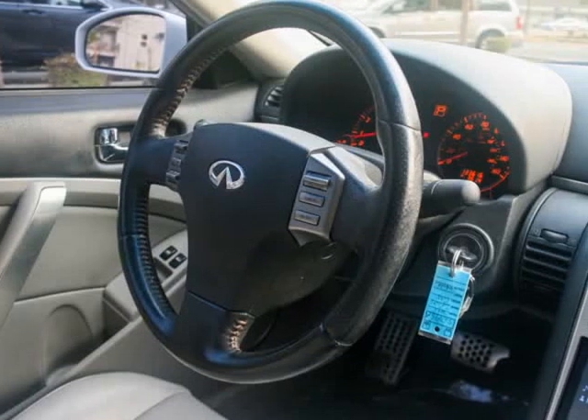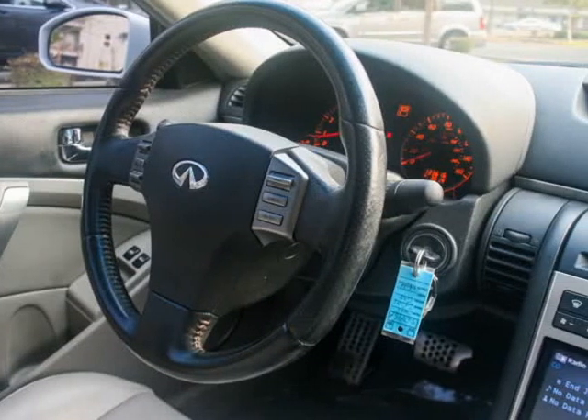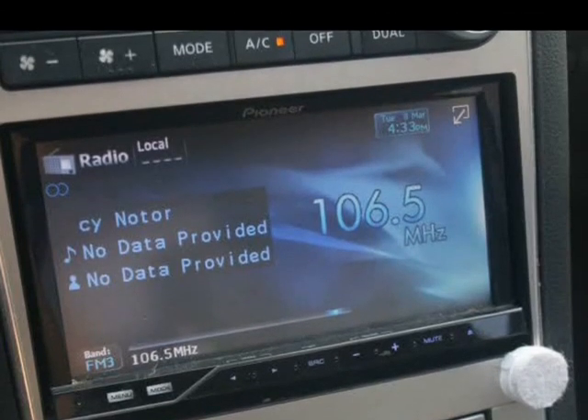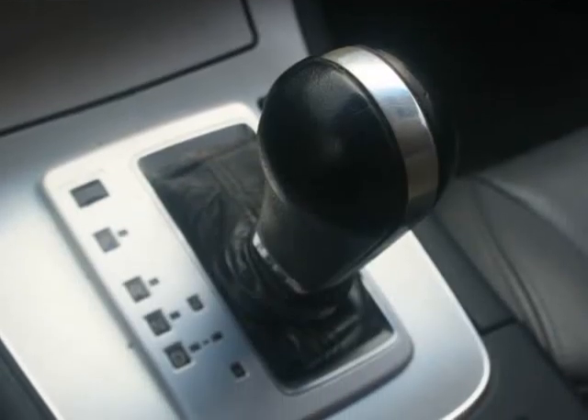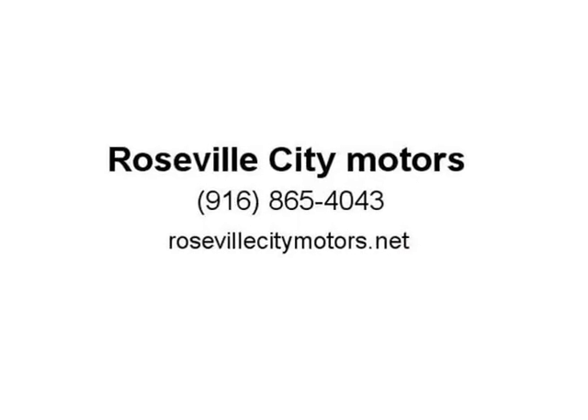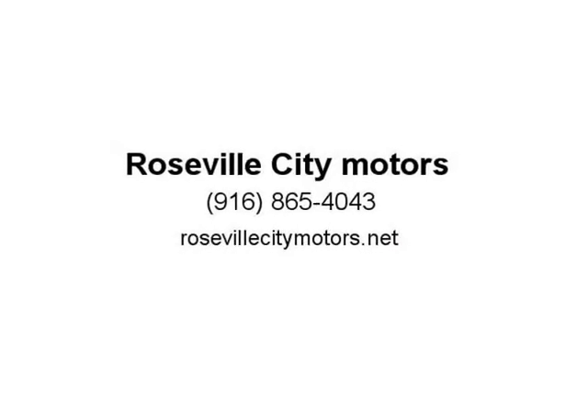This Infiniti G35 is fresh on the lot and super clean. The nice sporty body kit and exhaust makes it look so much more beautiful. It runs and drives clean, and the interior is one of the most immaculate I've ever seen. This 2005 Infiniti G35 Coupe comes fully loaded with leather, heated seats, Bluetooth, moonroof, a nice aftermarket radio kit, and tinted windows.